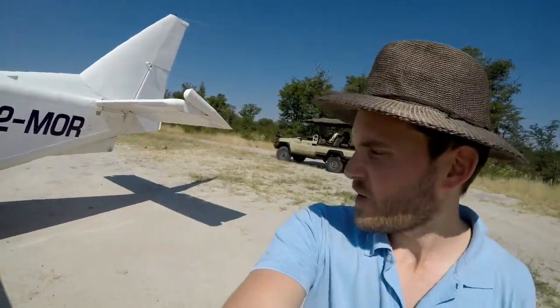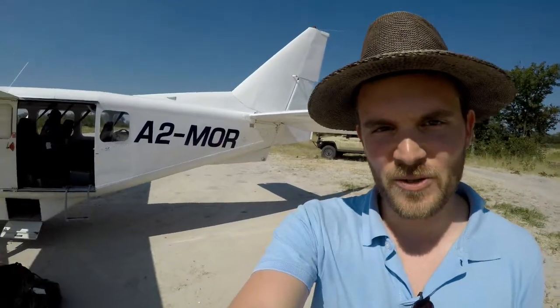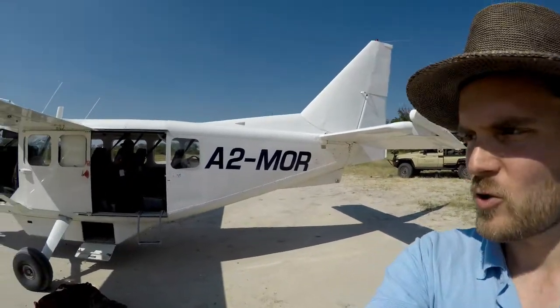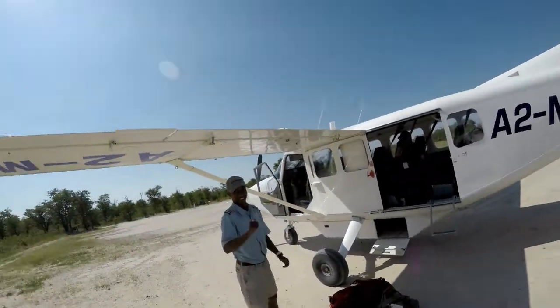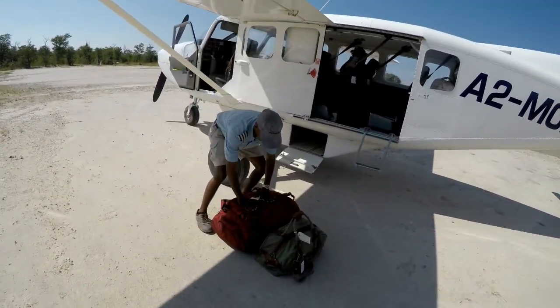I'm at quite a private airstrip and we've just received some bags that need to go into an air van to take us to the next airstrip. Dumi is here to help us and kind of show exactly why it's important to have the right size bag.